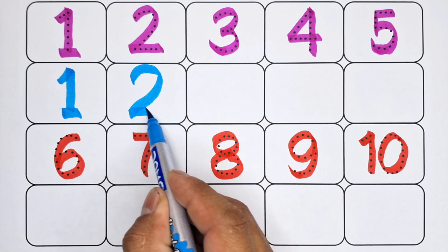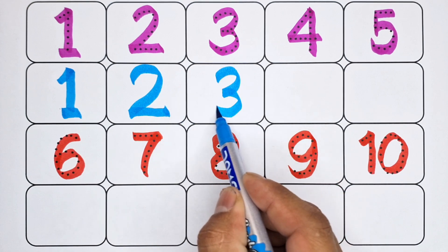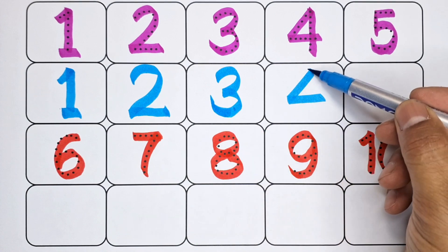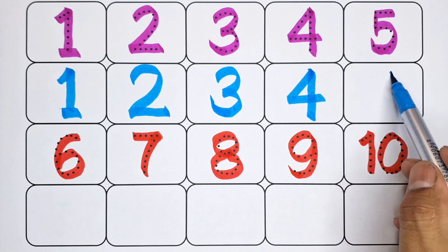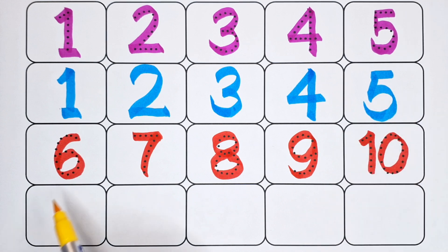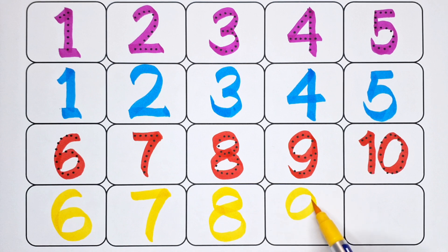Number two, number three, number four, number five, number six, number seven, number eight, number nine, number ten.